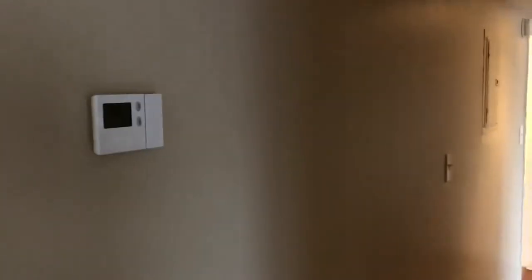We'll get you a shot of the rest of the place. Coat closet here on your right, thermostat there on the left. At the end of the hall, your utility room — you do have a little bit of extra shelving and just kind of storage space here.